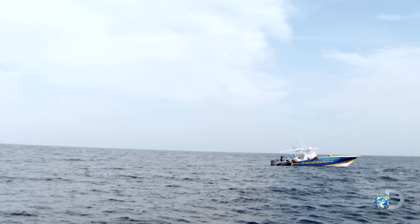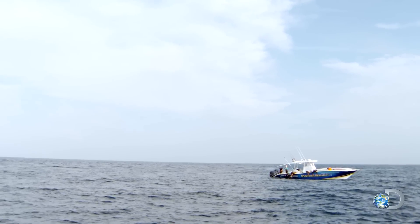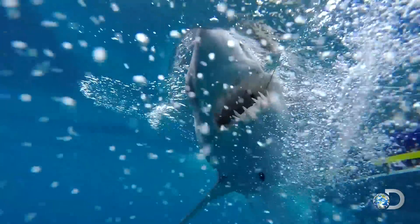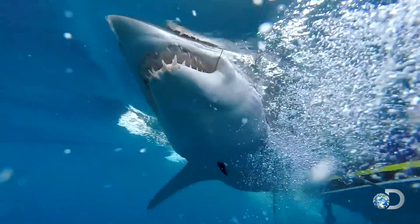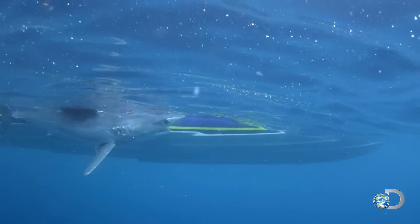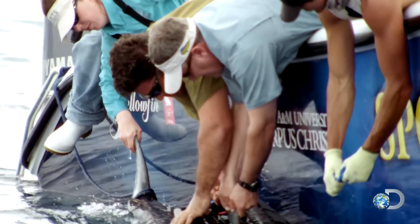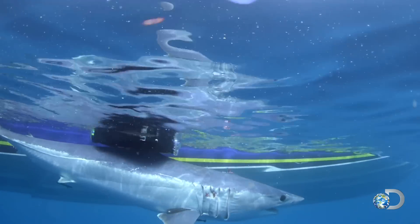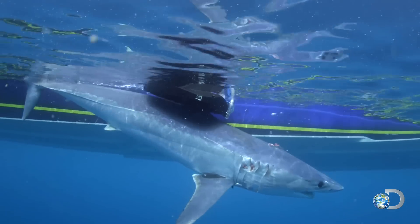With the shark secured, the scientists can now attach the shark eye. The tag is going hot — we got it. Over the next 24 hours, the shark eye sensors will track the Mako's speed and acceleration everywhere it goes in the water.